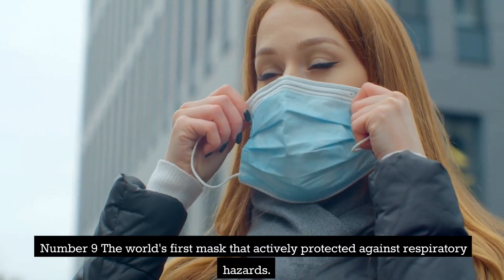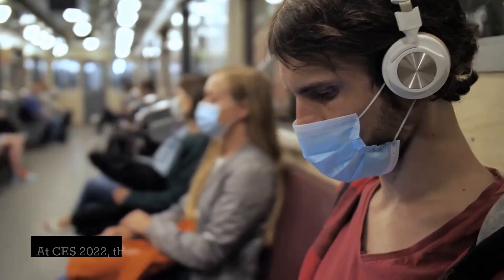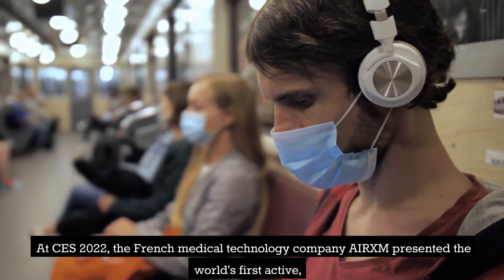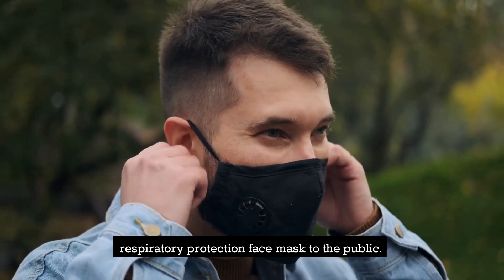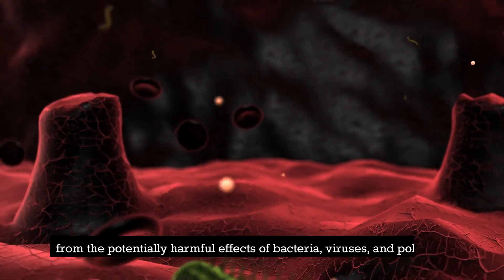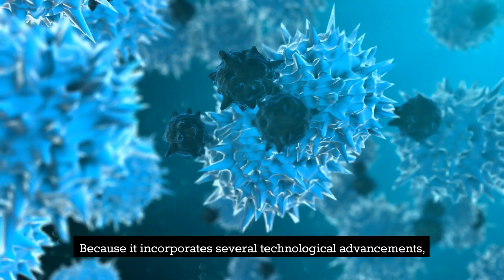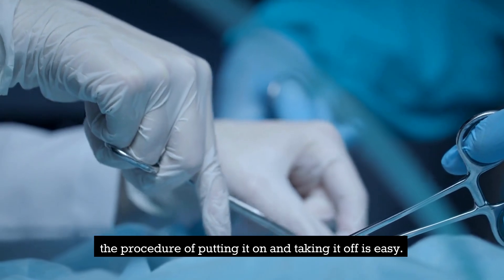Number 9: The World's First Mask That Actively Protected Against Respiratory Hazards. At CES 2022, the French medical technology company AIRXM presented the world's first active respiratory protection face mask to the public. The wearer of this face mask is intended to be shielded from the potentially harmful effects of bacteria, viruses, and pollution. Because it incorporates several technological advancements, the procedure of putting it on and taking it off is easy.